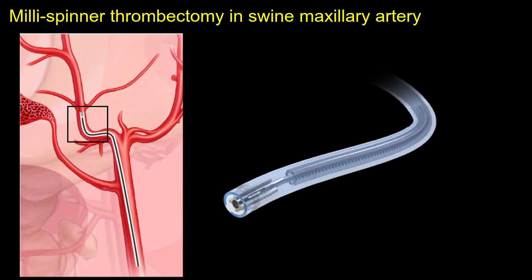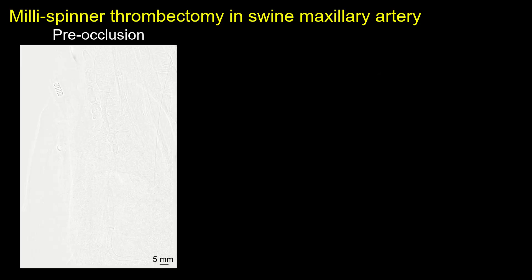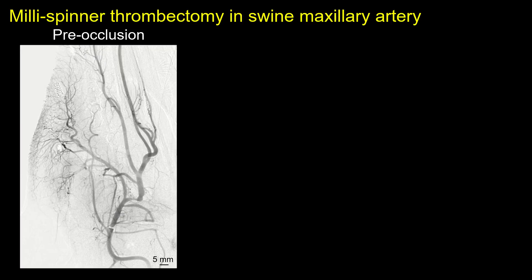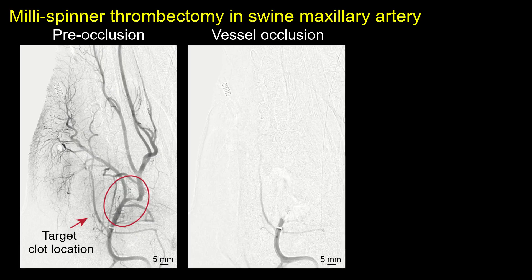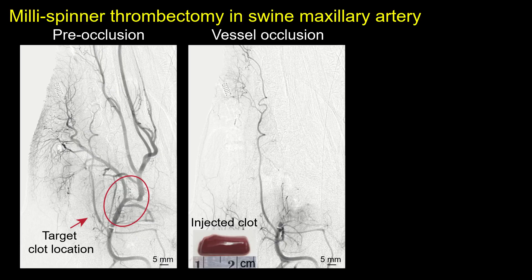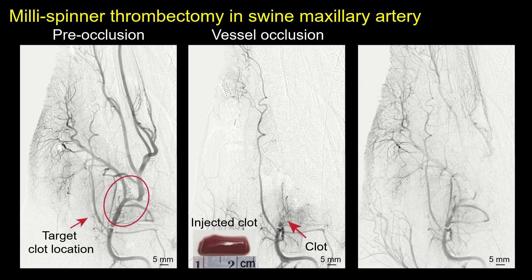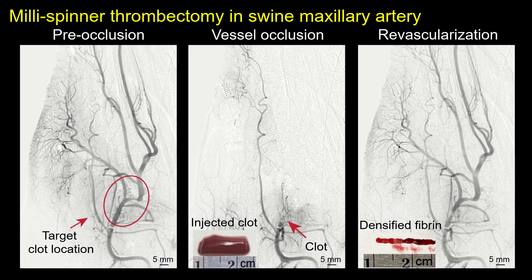The millispinner system is integrated with medical catheters for deployment. Before millispinner thrombectomy, an angiogram of the swine maxillary artery is taken to locate the target occlusion site, followed by the injection of a tough, ex vivo-formed blood clot. After the procedure, the final angiogram confirms complete revascularization, with the clot successfully removed in a single pass.